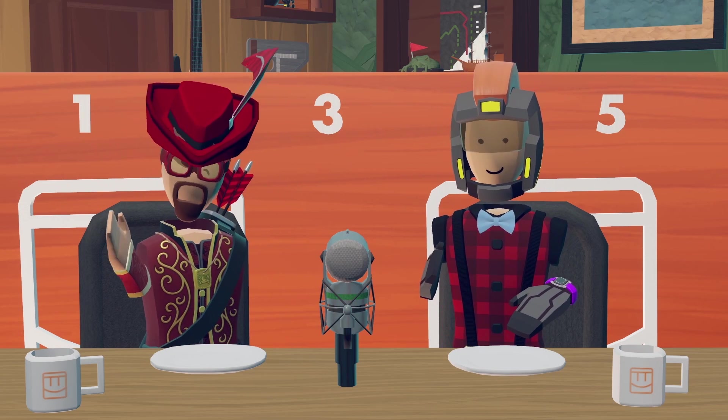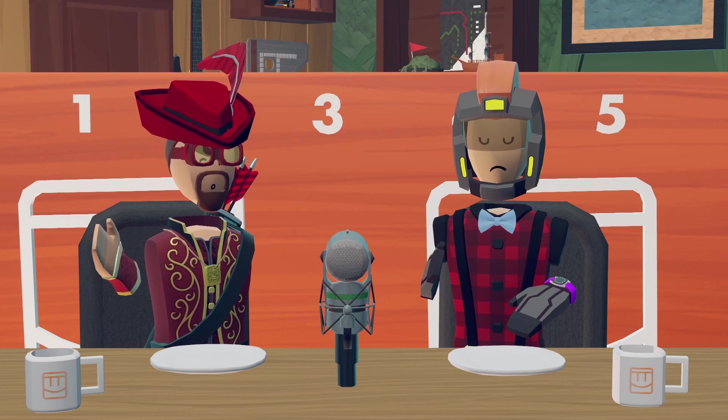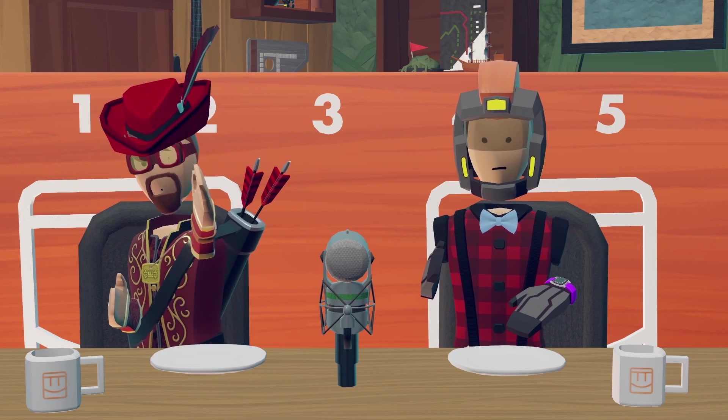We are going to enjoy each food one at a time, and try to agree on where it goes on our board. Let's do this.